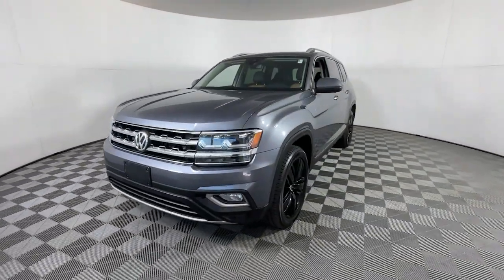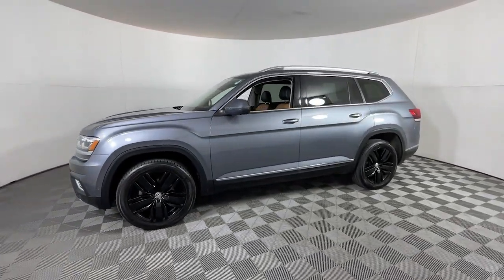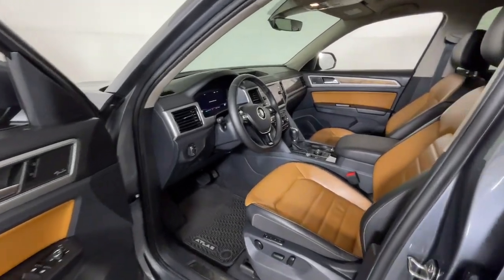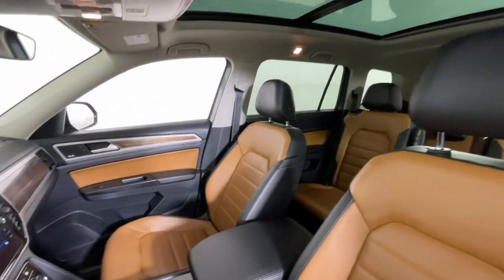These are just some of the great options this vehicle comes with: heated steering wheel, heated and/or cooled front seats, pre-collision system, panoramic roof, lane departure warning, navigation system, heated driver's seat, hands-free lift gate, keyless entry, and a sun/moon roof.